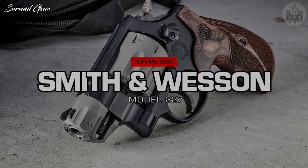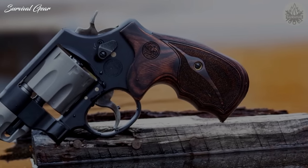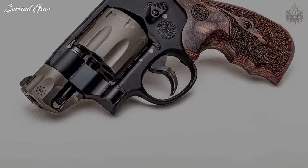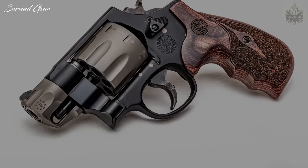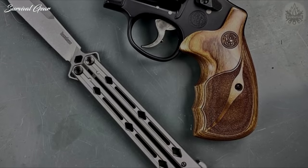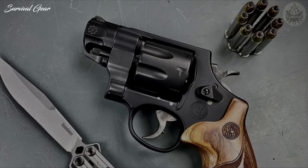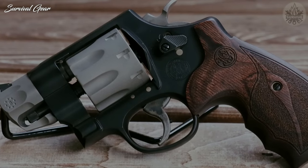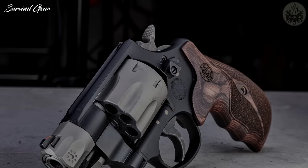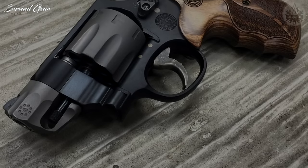Smith & Wesson Performance Center Model 327. The Model 327 is aimed at closing the revolver semi-auto gap. Built with the most modern materials, the frame is extra-strong scandium aluminum alloy, the cylinder and barrel shroud are titanium, and the two-inch barrel is stainless steel. This combination keeps the weight down to a carry-friendly 22.6 ounces, making it the lightest N-frame revolver tested, yet it handles the recoil of magnum loads very well. Moon clips provide the fastest and most secure method of reloading a revolver.